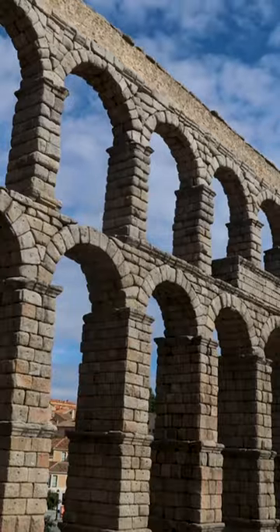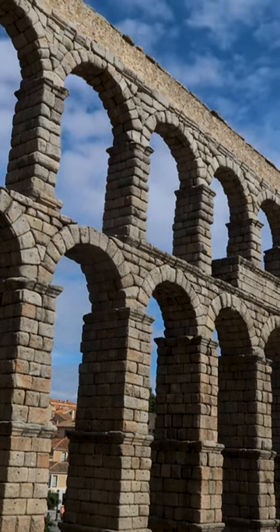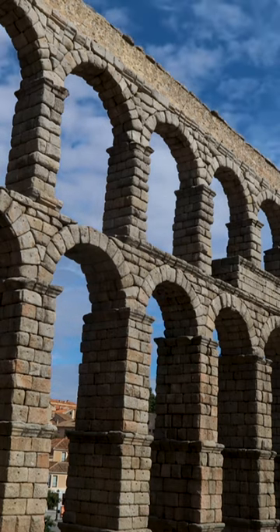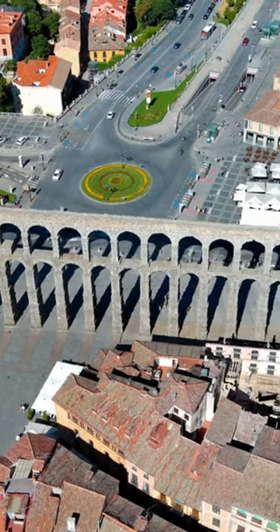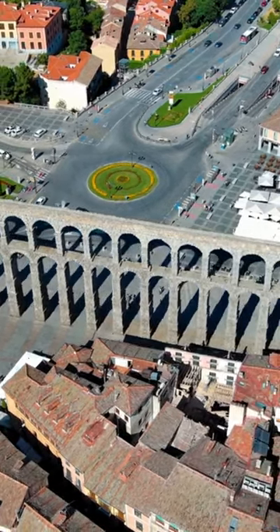It was built to transport water from the river to the city of Segovia, supplying water to Roman settlements, and it continued to be used well into the 20th century. The aqueduct has two tiers of arches, with 25 arches on the upper level and 11 on the lower level.